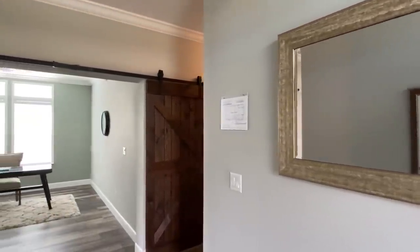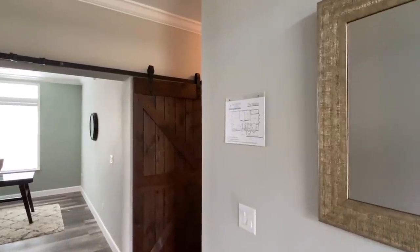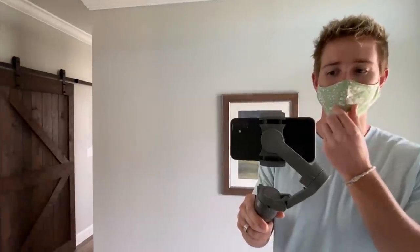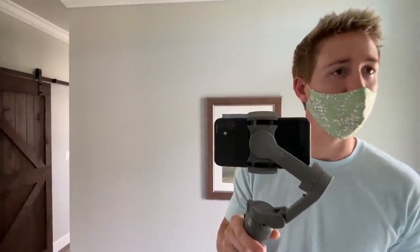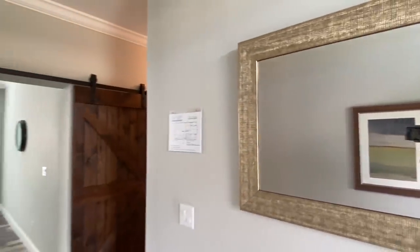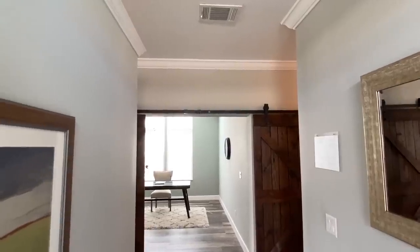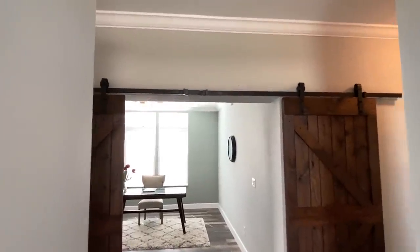I've got my mask on and I left out of the hotel and there wasn't one available, so I had to wear my wife's — it's got flowers on it. So yeah, I'm definitely getting some looks. I've already realized that.